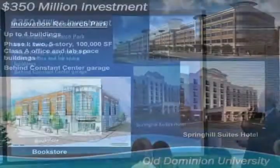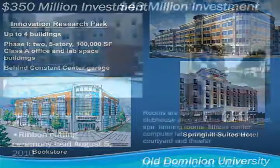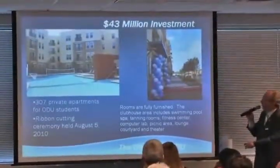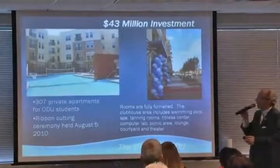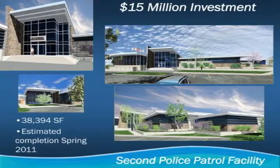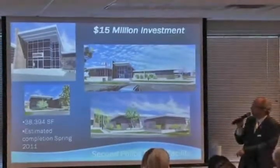This is Old Dominion University — $350 million of taxable investment has been made there. If you've not been down to ODU lately, it really is phenomenal. This is a $43 million investment by a group out of Texas — not a penny of city money — 307 private apartments for ODU students. They want to get on with Phase 2, another $35 million investment. This is the new $15 million police precinct being built at Central Business Park, opening next month — the first building built specifically for Norfolk Police since 1952. They will move out of the former TWA facility on Military Highway, which will then become the training center for Norfolk Police Department.